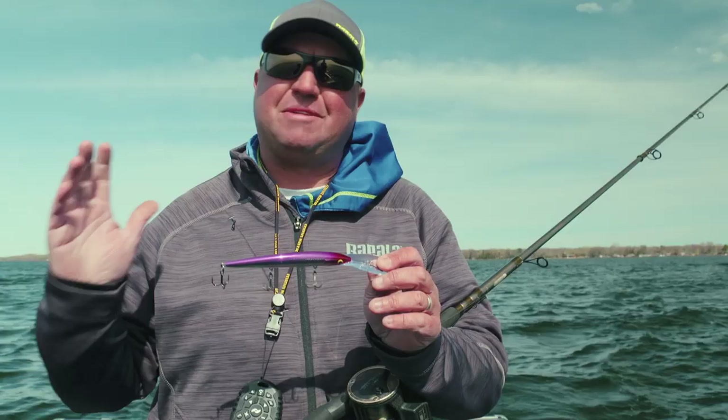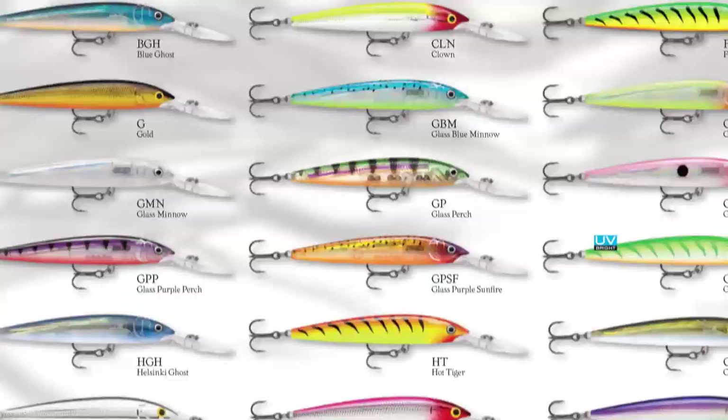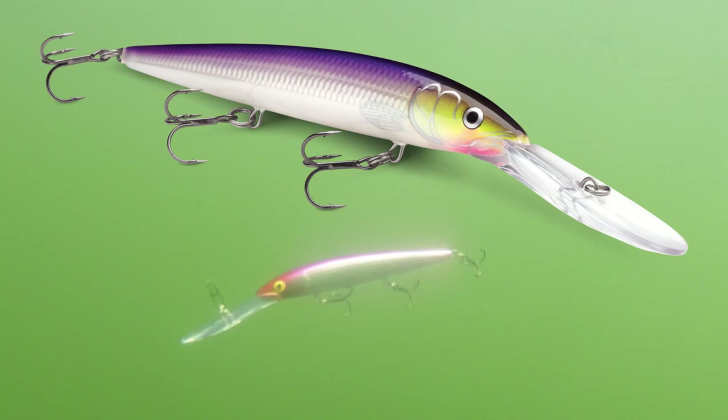Husky Jerks are simply a fish-catching bait for a lot of reasons. They've got that really wide wobble that walleyes love, especially out here trolling these open basins. They come in a wide variety of colors. In any trolling situation, I want to be where the fish are at and target them at their level. With a larger profile and a deeper diving bill, you're gonna be able to get this bait deeper and target those giant fish.